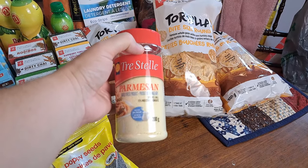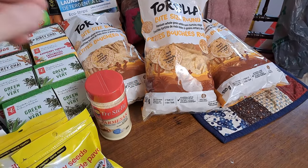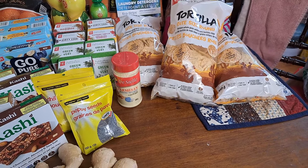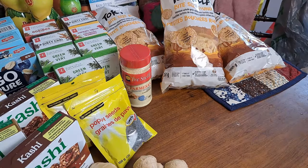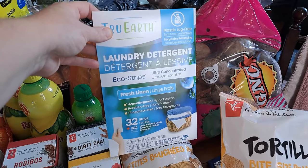Kind of last in this section is parmesan cheese — actually a treat, we wouldn't normally buy it. But I'm making a viewer suggestion for dinner tonight and it called for parmesan cheese, so we picked that up. Hopefully we'll get more than one meal out of it.